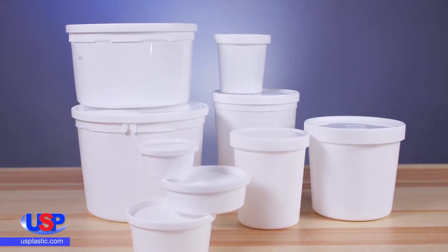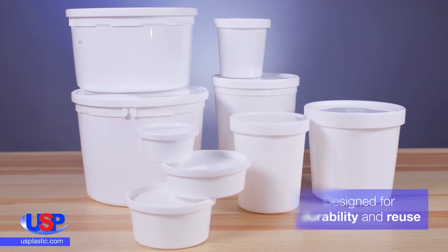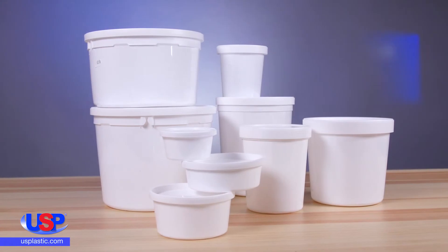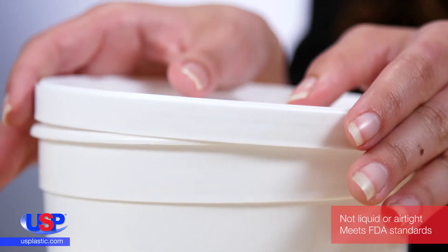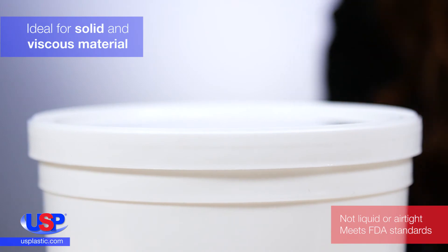Our white containers and lids, made from polypropylene and high density polyethylene, are designed for durability and can be saved for reuse. The containers come in squat, tall, and medium sizes, accommodating 4 ounces to 5 quarts of material. The polyethylene lids are tight fitting and make the containers ideal for storing solid and viscous material.